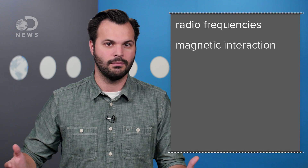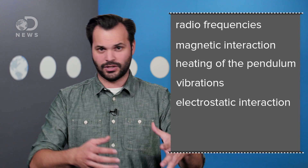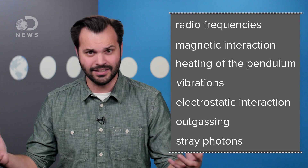Then they ran a bunch of experiments to make sure the thrust they measured wasn't simply expansion due to heat, electricity running through the system, or anything else they could think of. They even called it out in the paper, saying errors could be from radio frequencies bouncing off the inside of the vacuum chamber, magnetic interaction from the power cables, heating of the pendulum itself, unaccounted for vibrations, electrostatic interaction, outgassing — even stray photons were accounted for — and they still registered 1.2 milli-newtons per kilowatt.